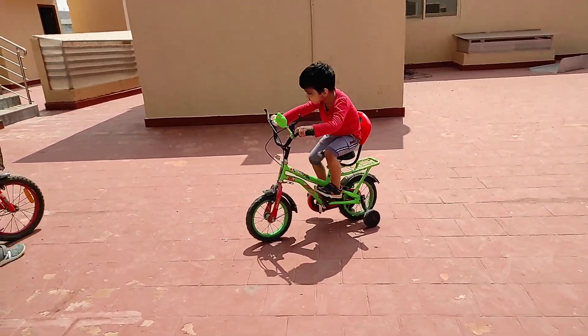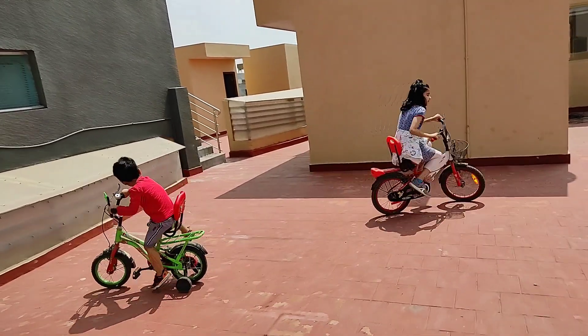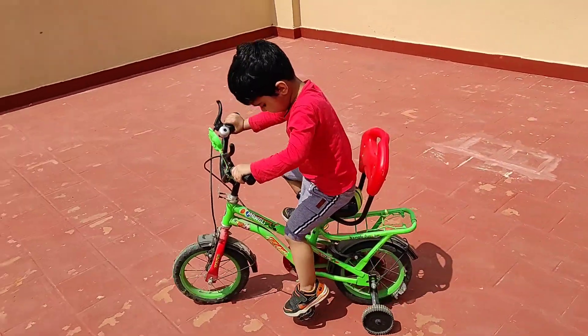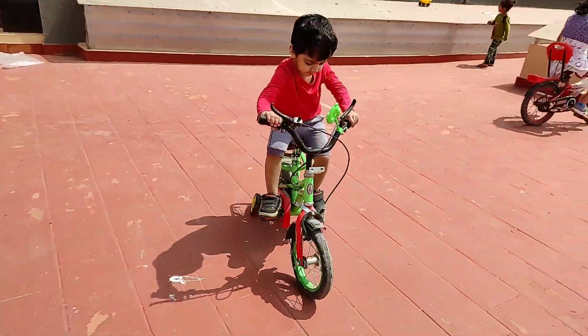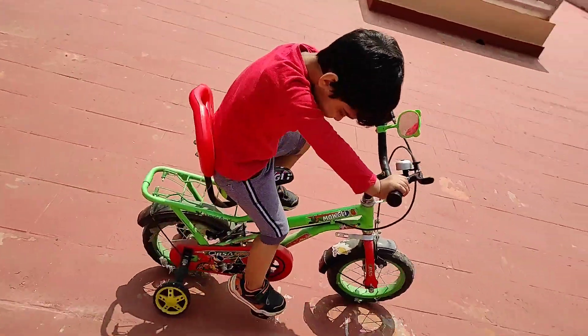Your baby now has the coordination required to ride a tricycle. My Miggy baby can now ride a tricycle very easily, and now he is learning to ride a bicycle with support wheels. So if you haven't given your baby a tricycle or a bicycle yet, you can introduce it now.